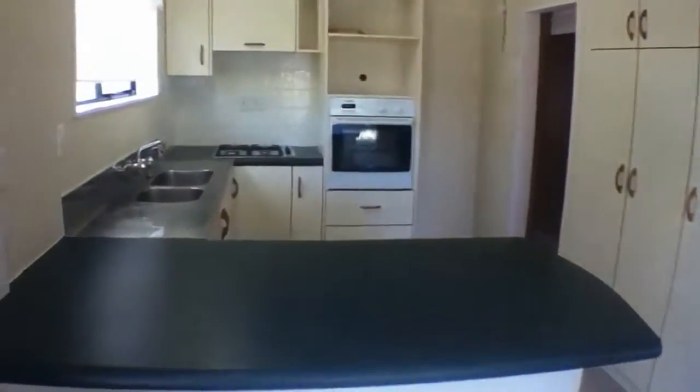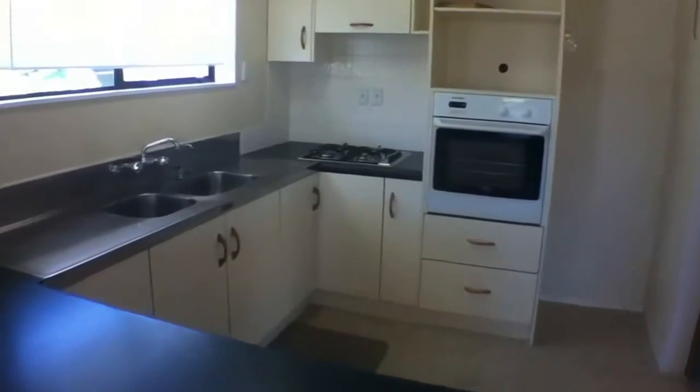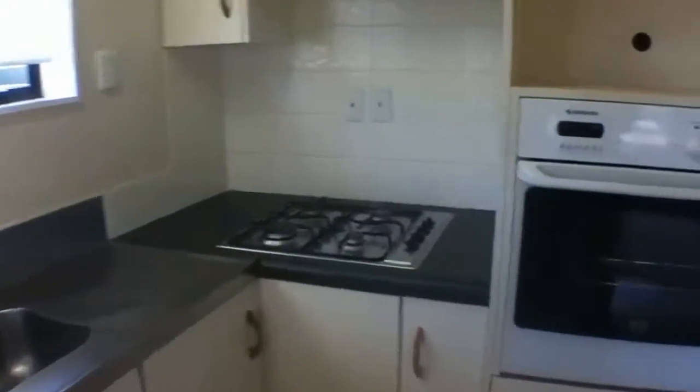Great kitchen with a breakfast bar area. Cooking is by gas, with an electric wall oven as well, and a large pantry.